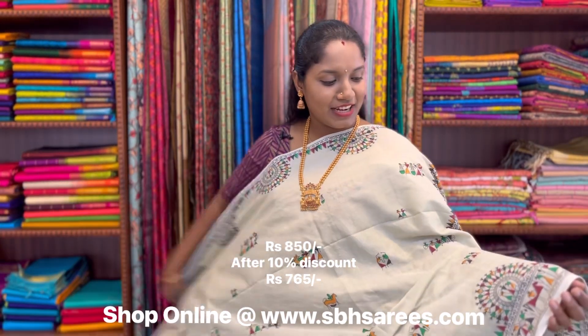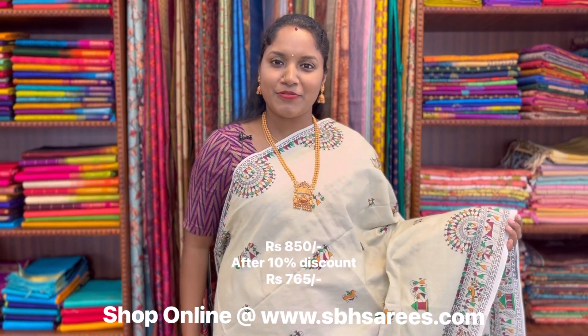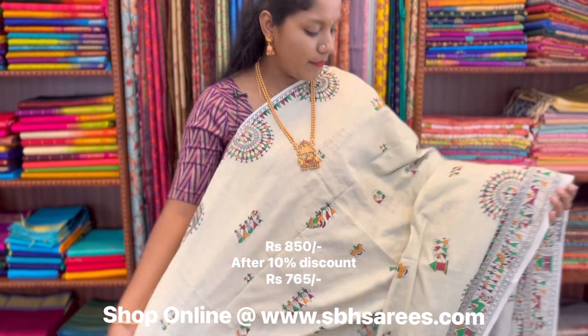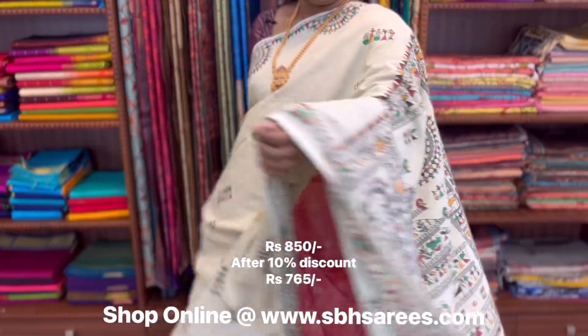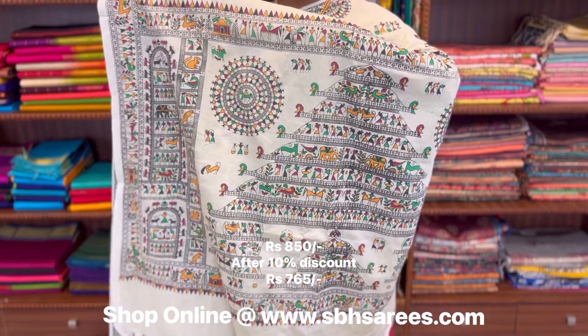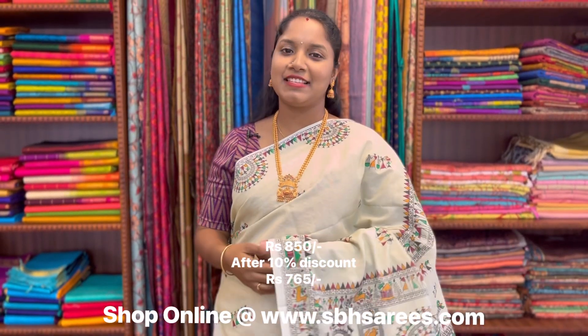This is a Bengal cotton saree in beige colour. In this, we have warli printed border on both sides of the saree. On the entire body, we have warli printed pattern, with a warli printed pallu and a running blouse. The price of the saree is 850.